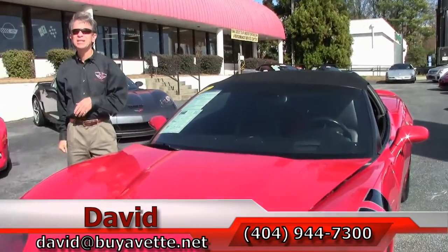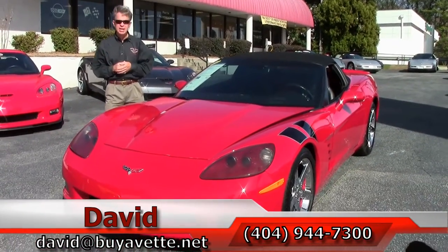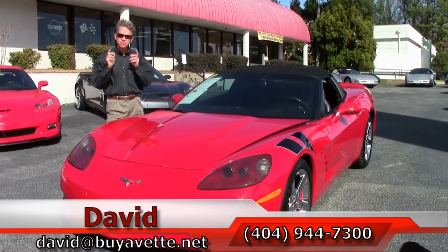Folks, if you're looking for any type of Corvette, contact us. We are Buy A Vet in Atlanta, and remember, we're always happy to help.